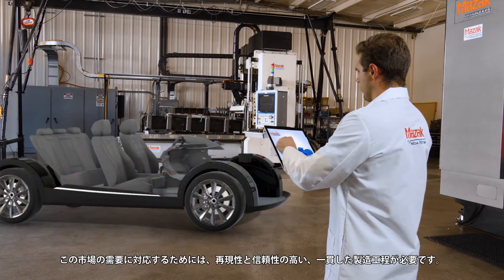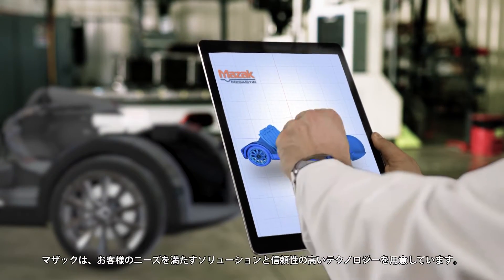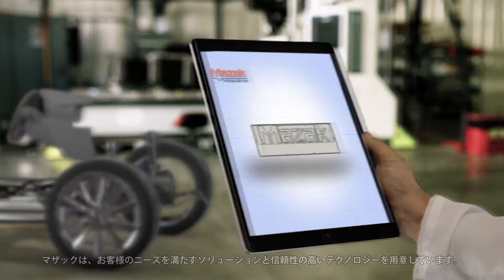With the projections of volume and delivery requirements being so demanding, Mazak Megastur is prepared and confident with solutions and dependable technology to meet your needs.